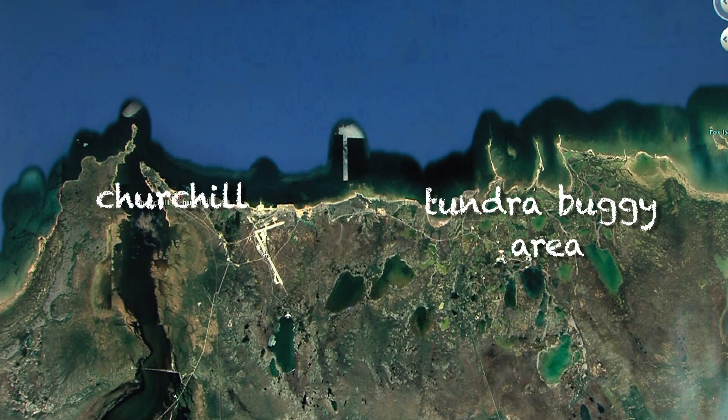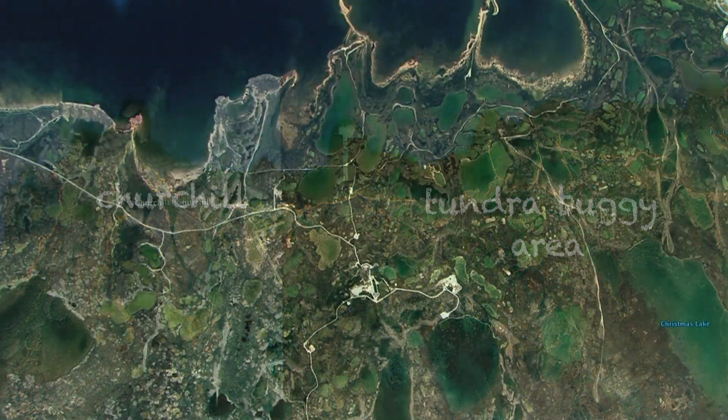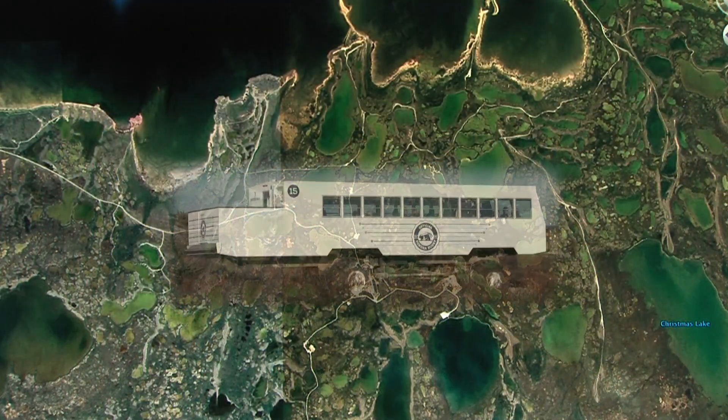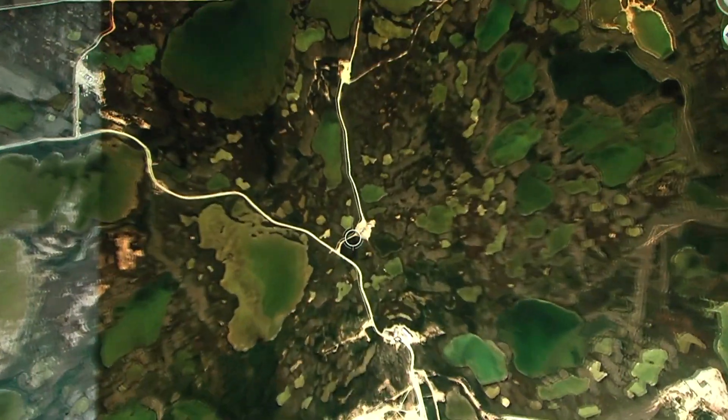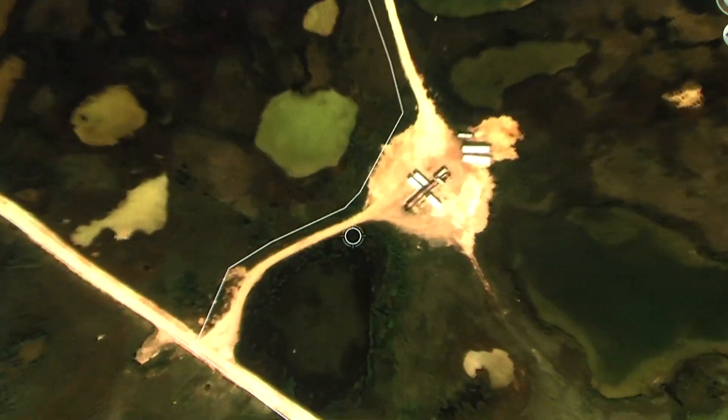The Churchill Wildlife Management Area is about a 20-minute bus ride from Churchill, and that is the approved range for the tundra buggies. It all starts at the tundra buggy launch area.